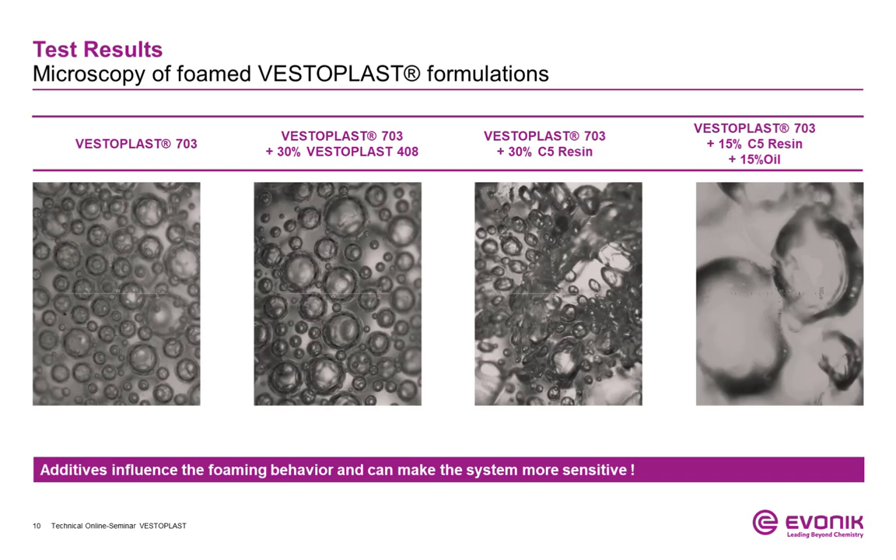To support our findings in the experiments, we have also taken microscope pictures of the described foamed formulations. All chosen formulations could be foamed, but to a different extent. In particular, the bubble size of the incorporated gas varies a lot. In formulations with oil, the bubble size is much bigger, confirming the lack of cohesion to prevent the gas from expanding. In formulations with resin, the crystalline structure can still be detected between the bubbles, preventing a full homogeneous dispersion of the gas within the polymer matrix. Therefore, it is important to fine-tune your formulation and add additives in small steps to reach the required physical parameters while maintaining the foaming ratio on a high level.